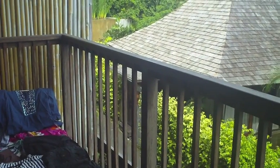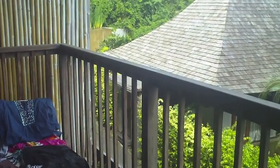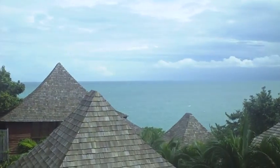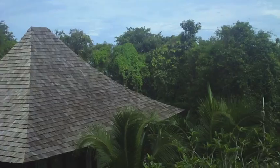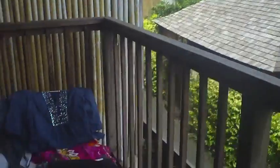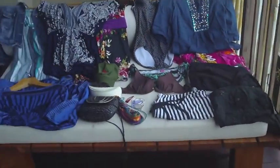Hello everyone! I thought I'd shoot a quick video about what's in my suitcase. I'm currently on holidays in Thailand for 10 days, so I just bought a small suitcase. I'll just go through everything I have in it besides the clothes I have on me.